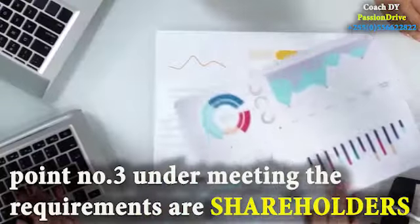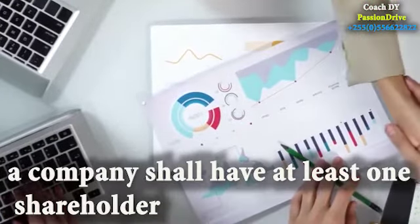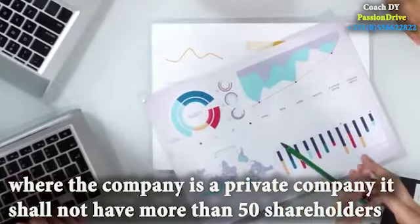Point number three under meeting the requirements are shareholders. A company shall have at least one shareholder. While the company is a private company, it shall not have more than 50 shareholders.